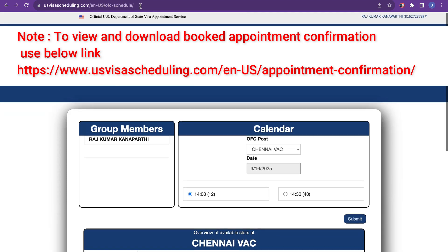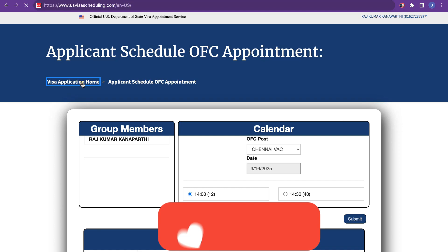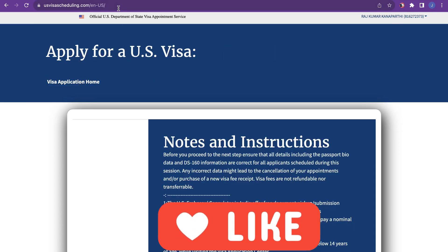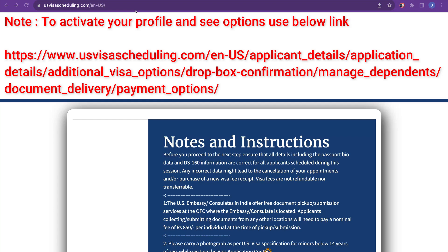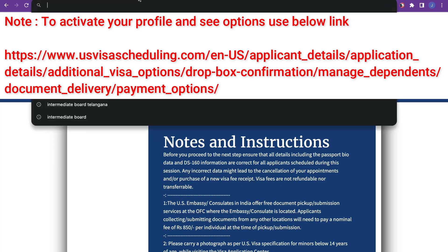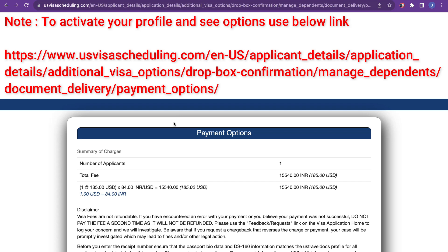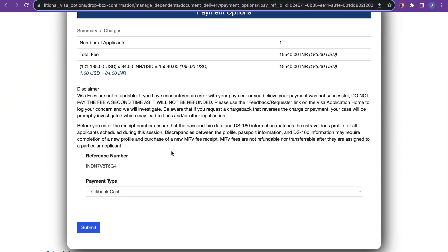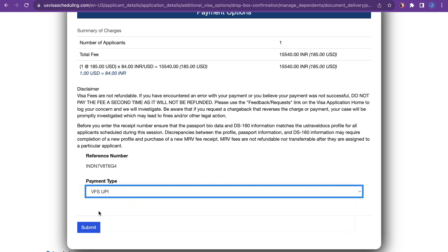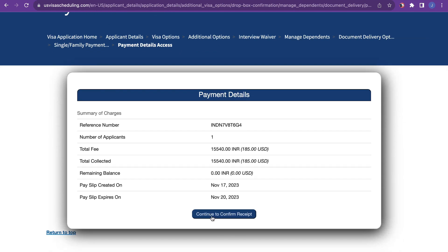There is another solution if you want the options to come back. All you need to do is copy this link — I'll keep this link in the description. Copy and paste it and press Enter. The moment we do this, we will go to the payment page option, where we can select any of the payment modes and go forward. You will get the option called 'Continue to Confirm Receipt' — just go and activate your receipt again.